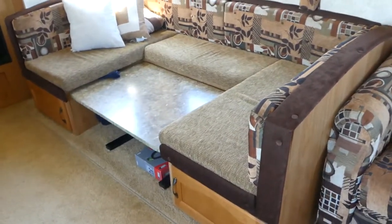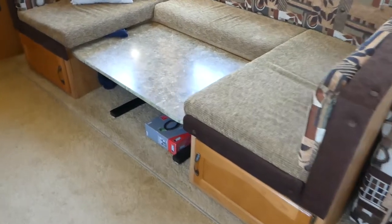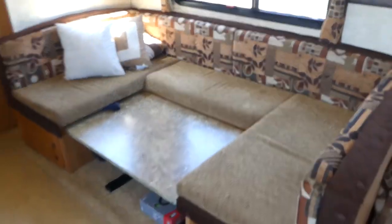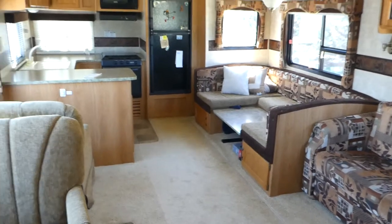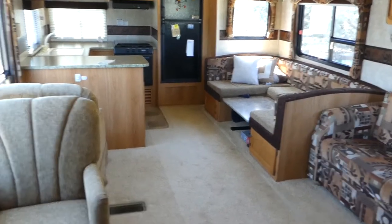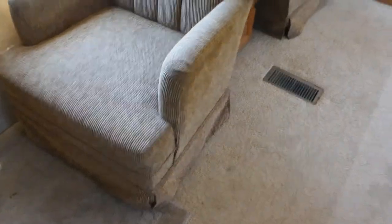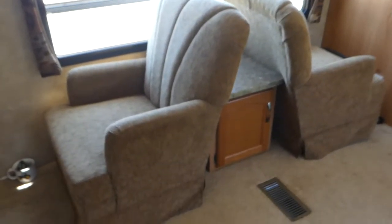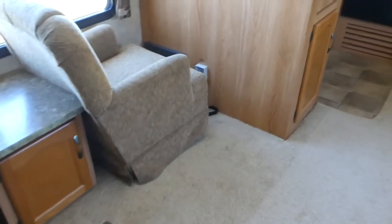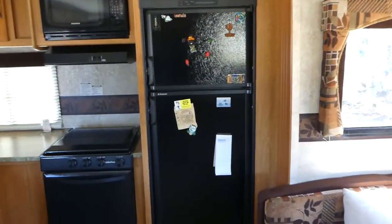This bed pulls out as a sleeper, so it sleeps six. The table pops up for a little eating booth. This room is just super open and big — a really nice trailer. You can see it's in immaculate condition. There are swivel chairs that pull up from storage.